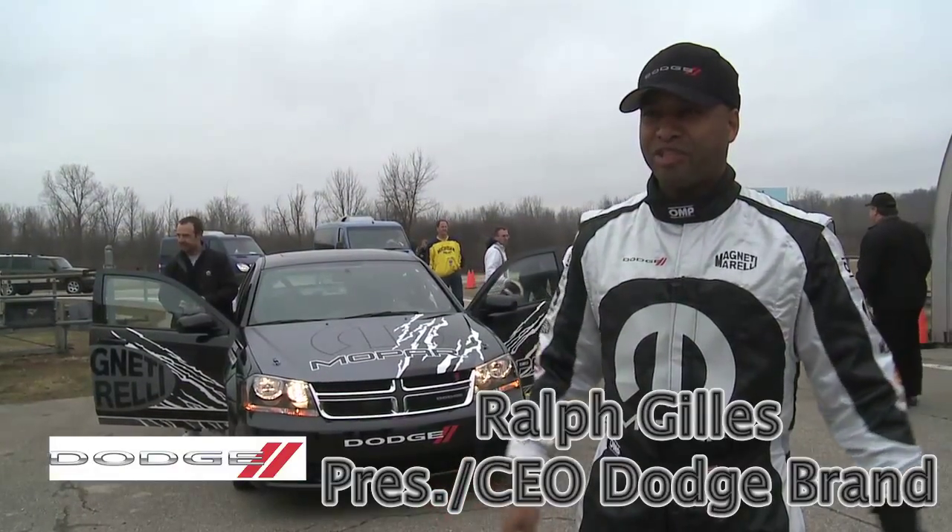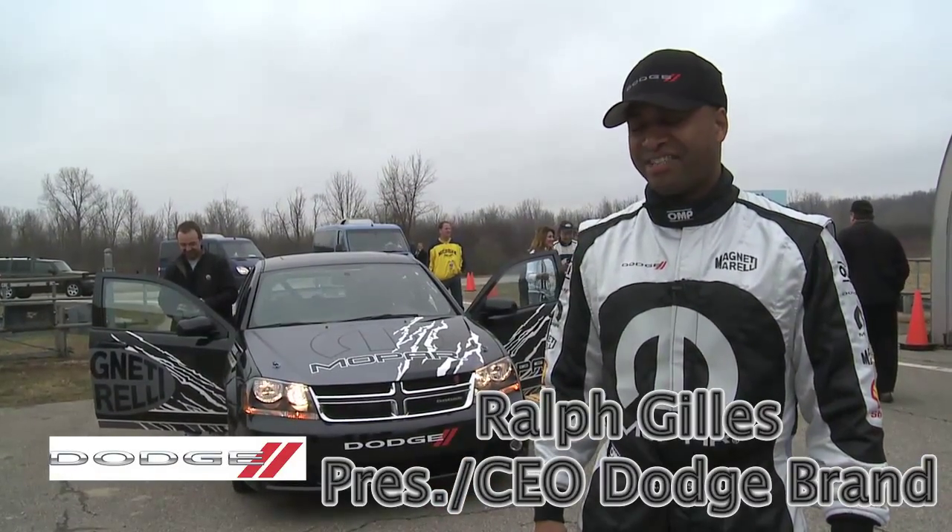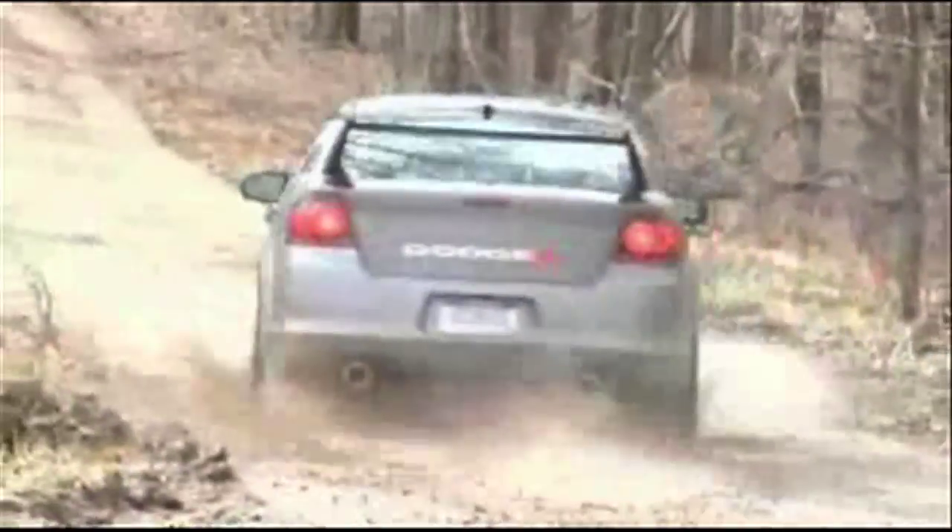It's definitely the fastest Avenger I've ever driven, obviously. It's cool. The first time you sit in, you see all the differences between Magneti Marelli's partnership and Mopar. They've really transformed the Avenger into a real race car. You feel committed the minute you strap in.